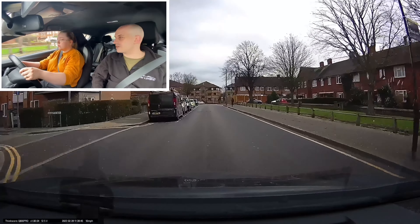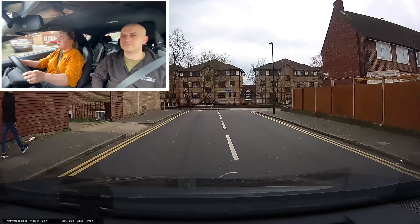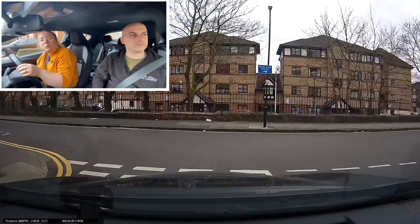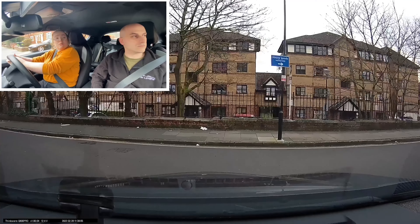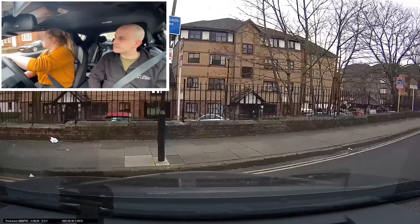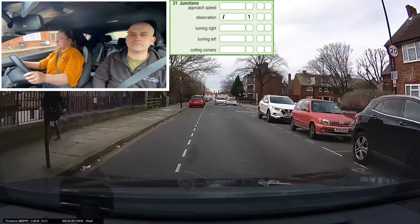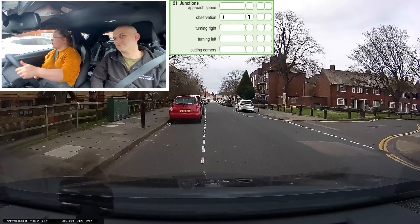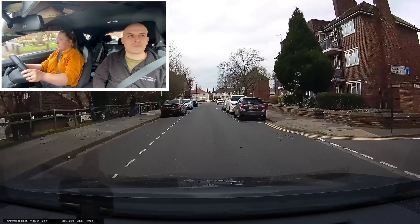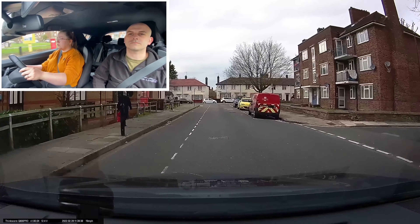End of the road, turn right. Because of that, she gets a driver fault for observations at junctions. Obviously, if she didn't stop there, that would have been a serious fault. So don't be afraid to brake hard or firmly, because that's what the examiner actually wants. Ideally though, remember: if you can't see, don't commit. Keep edging forward until you can.